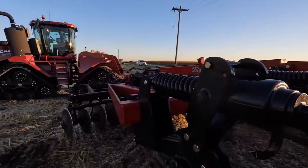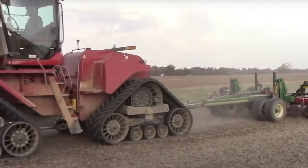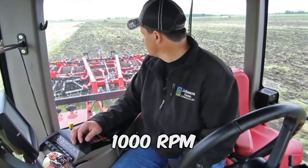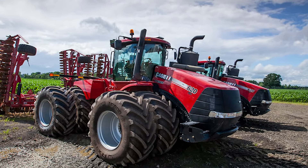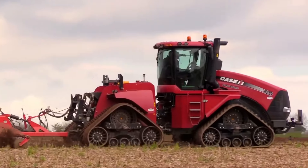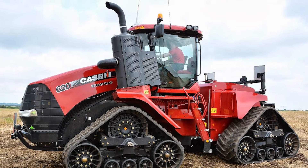Under the hood, this giant boasts a six-cylinder engine ready to unleash a staggering 682 horsepower. It has an impressive 470-gallon fuel tank to keep you going. With a PTO speed of 1,000 RPM and a travel speed of 25 miles per hour, you'll be zooming through tasks faster than you can say tractor race. Weighing in at 32 tons when fully loaded, the Case IH Steiger Quadtrax 620 is a true heavyweight champion.